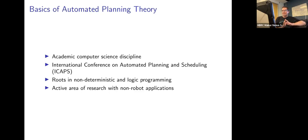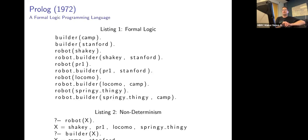Planning is an academic computer science discipline started in the 1970s, still ongoing today with non-robot applications like airplane management and warehouse management. There's a large academic conference every year called the International Conference on Automated Planning and Scheduling. The roots of planning are in non-deterministic logic programming.